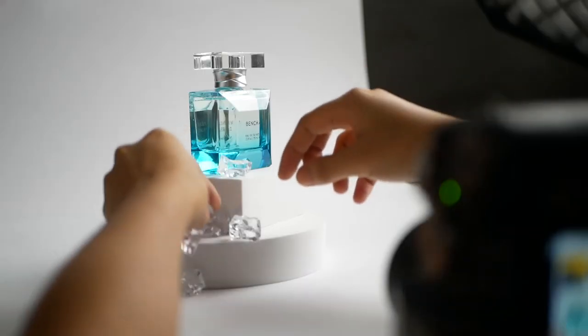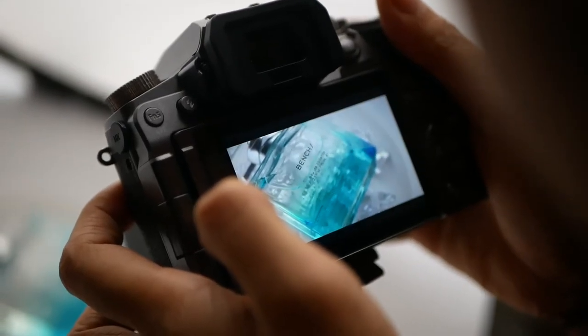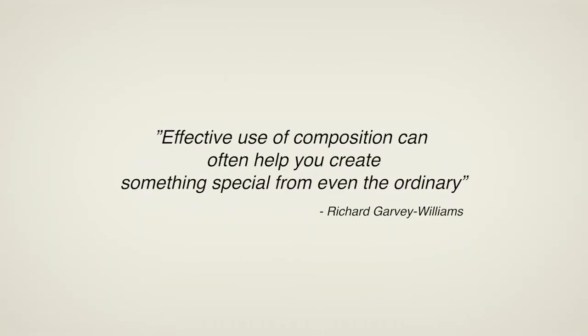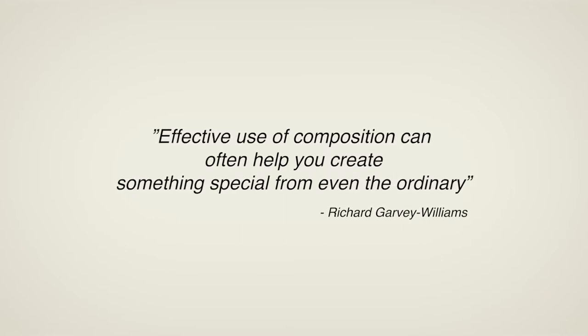Before I share tip number one, let me quickly answer: why is composition in product photography important? Because we want to create photos that appeal to our target audience. When we do product photography, we have a purpose — a message that we want to share through our photos. Composition can help us better achieve that. I love what Richard Garvey Williams said in his book Mastering Composition: effective use of composition can often help you create something special from even the ordinary.